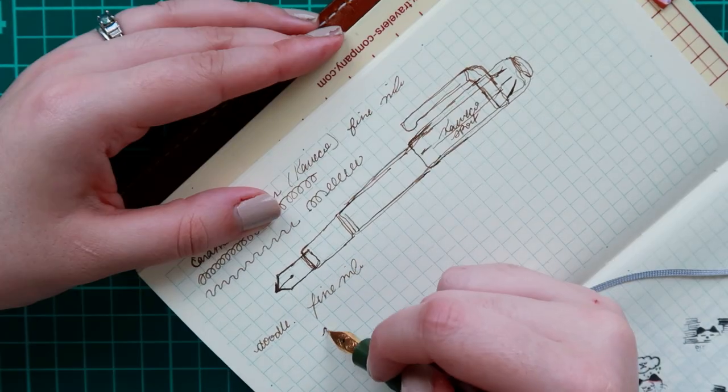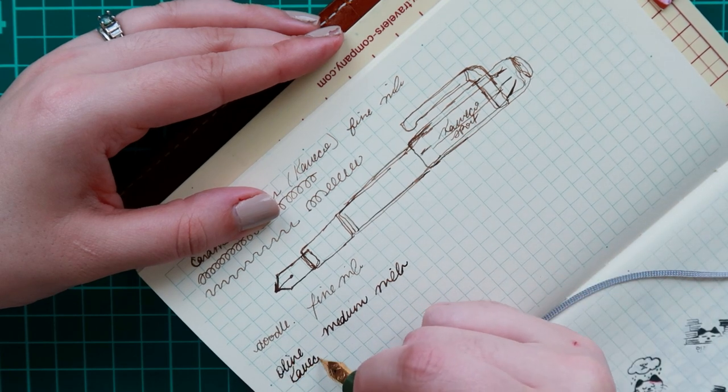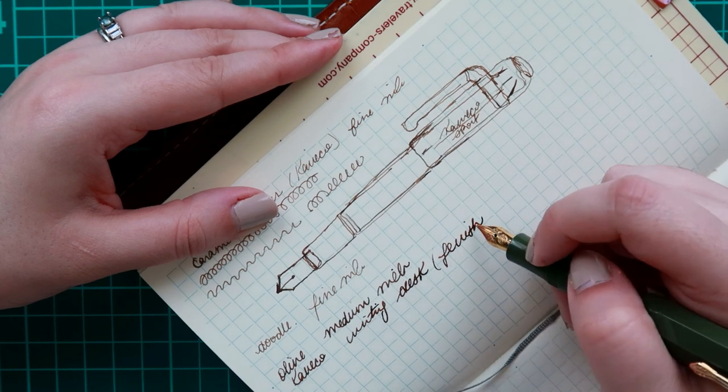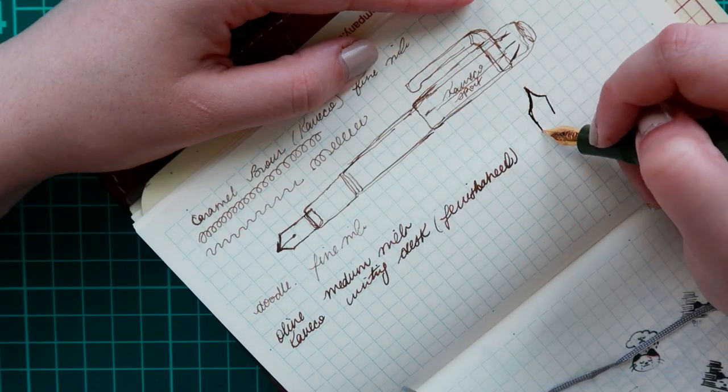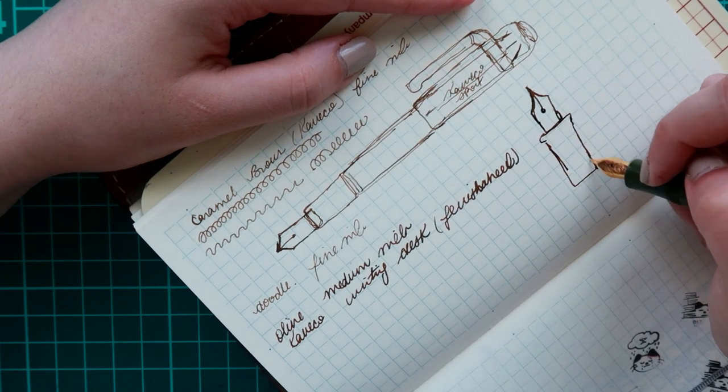Here is my dark olive and it is filled with Writing Desk Brown — it is a medium nib and it's just a thicker nib. For some reason, since I started collecting fountain pens, I've just always gravitated to medium size nibs. It's just what I prefer.